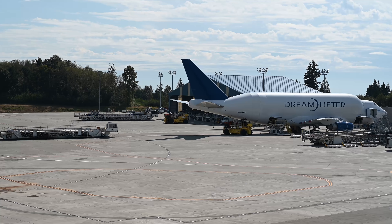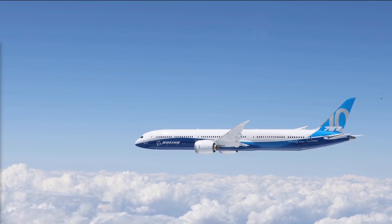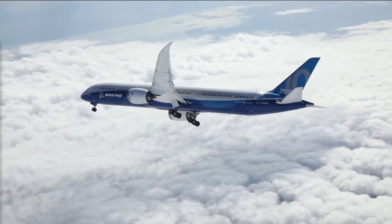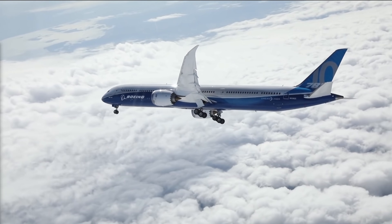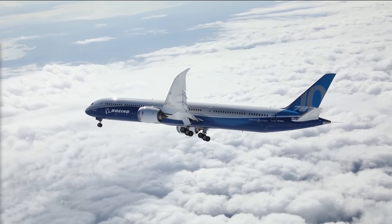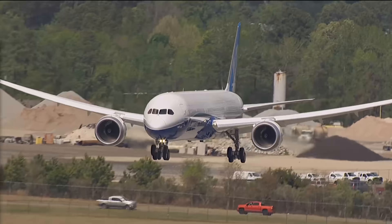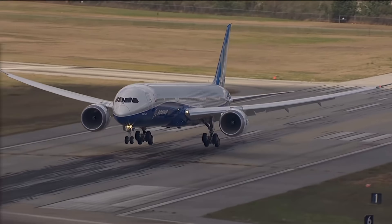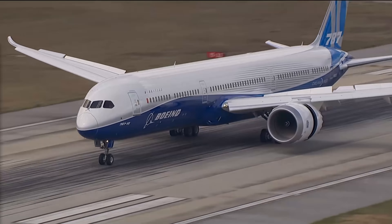So why does the Dreamlifter need to have such a large cargo bay? As the name suggests, this plane is part of Boeing's 787 Dreamliner program. That aircraft's hull and wings are almost entirely made out of carbon fiber, an industry-first, but that means the nose, tail, fuselage and wings need to be produced in one piece each. Boeing has contracted companies in Japan, South Korea, Italy and the US to make them, so a method of transporting these to the assembly plant in Everett was needed.